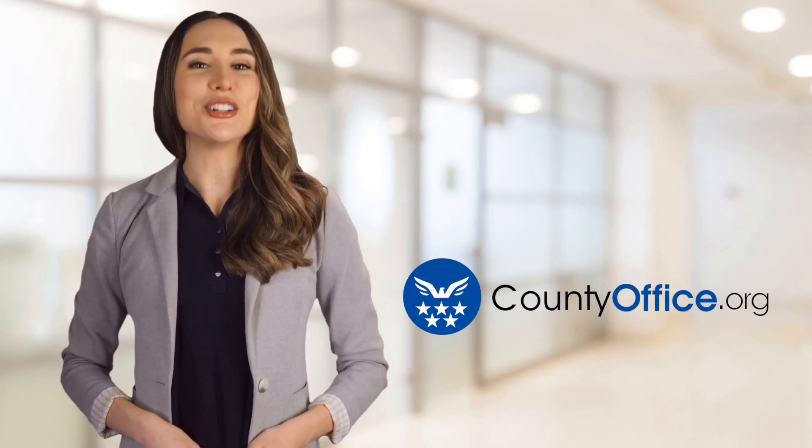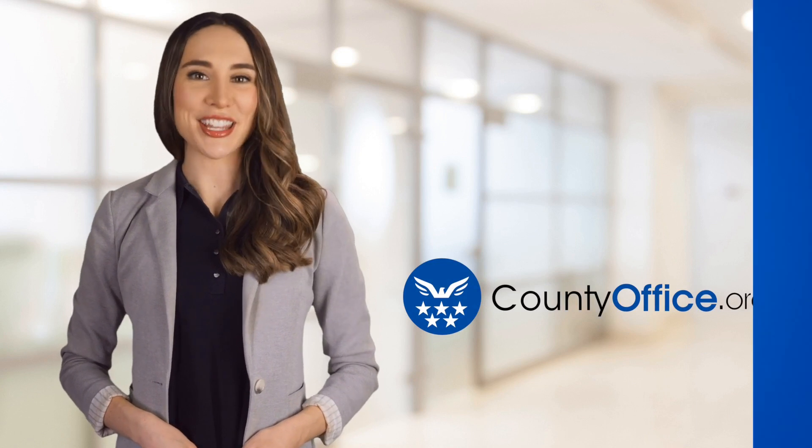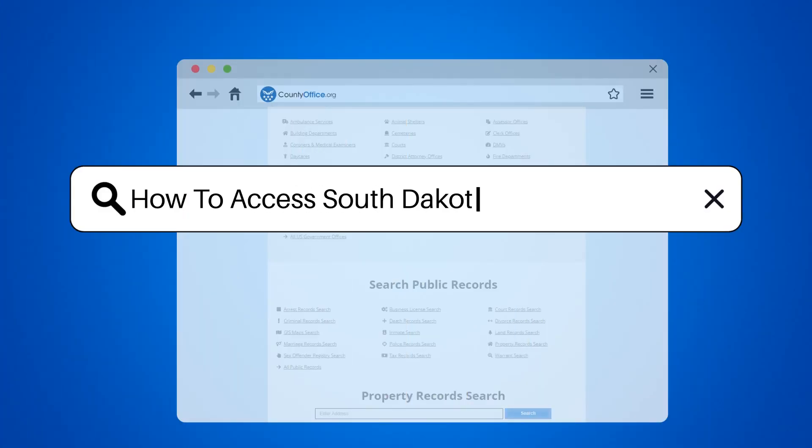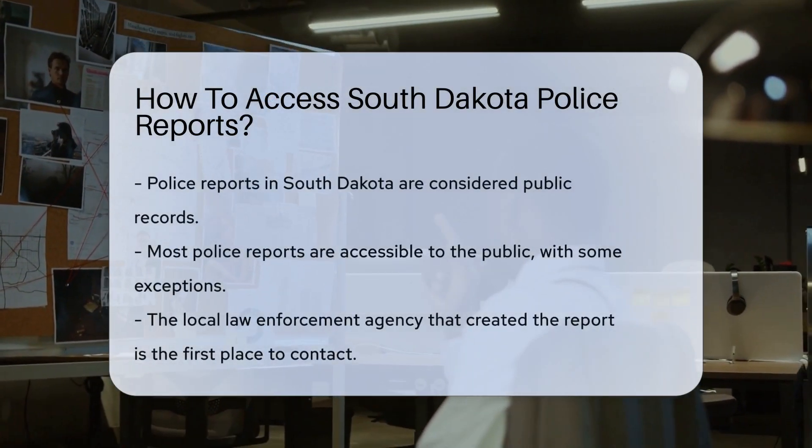Welcome to County Office, your ultimate guide to local government services and public records. Let's get started. How to access South Dakota police reports. Have you ever wondered how to get your hands on a police report in South Dakota?